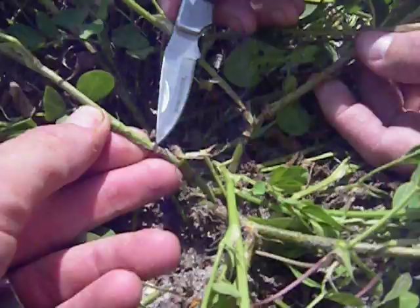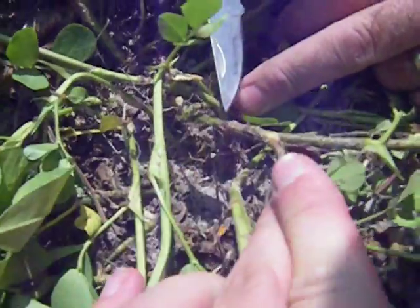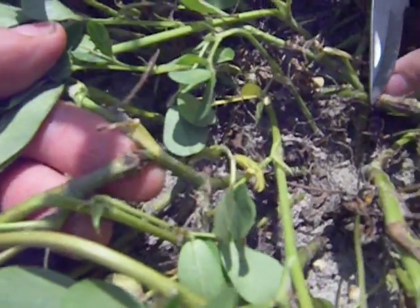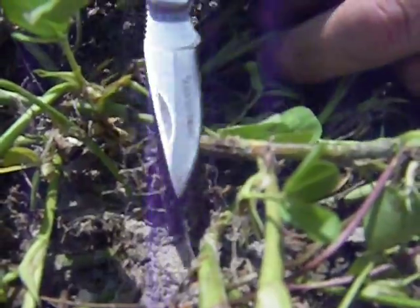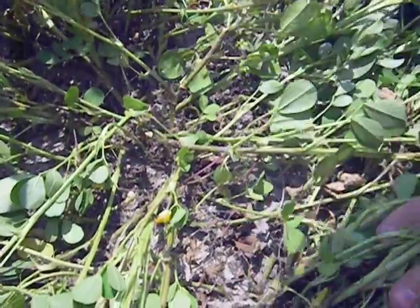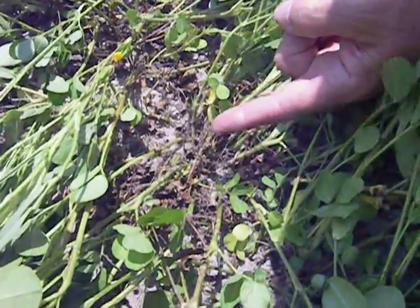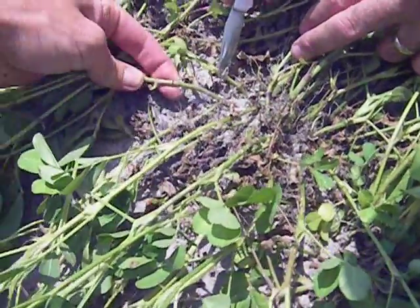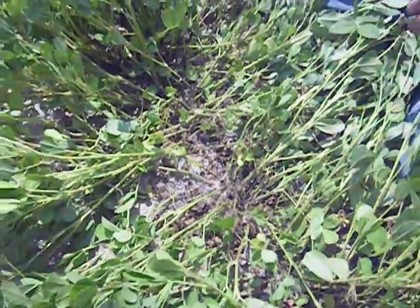We found a lot of damage — there are a lot of places in this field with some damage. Another thing it'll do is once you have any kind of damage to the stem, you have an open avenue for some of the soil pathogens. Particularly some of these lateral branches that are laying on the soil surface right on the soil line, all of a sudden you've got an avenue for pathogens that cause white mold or rhizoctonia to move in. There's feeding right here, there, and there — they've been real active in this field. This is certainly enough to warrant treatment.